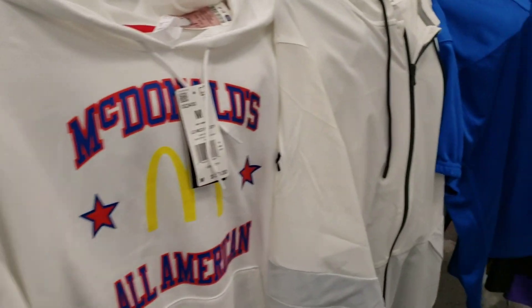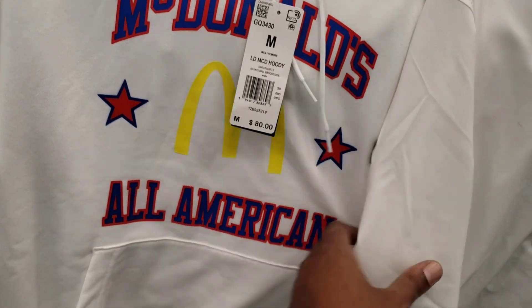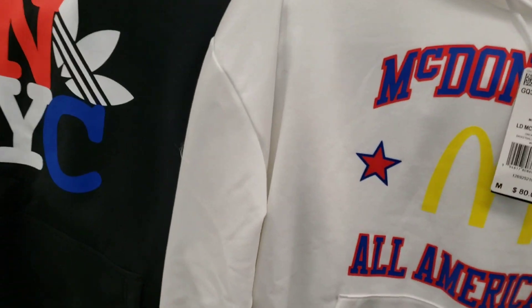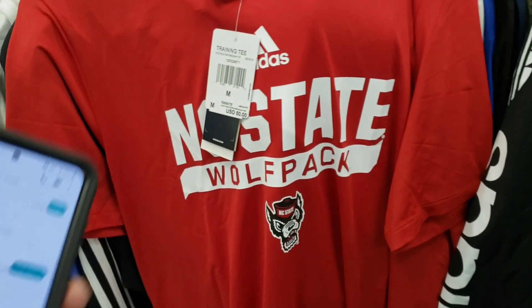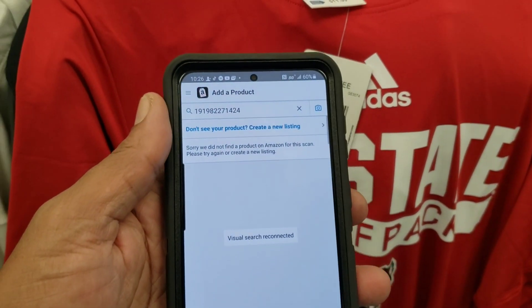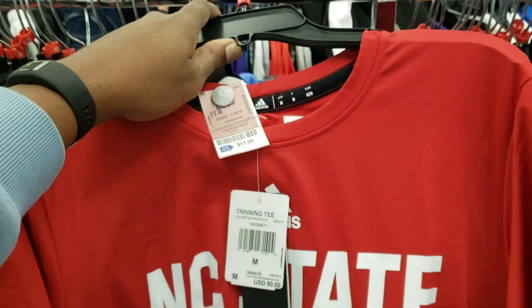I'm going to speed it up a little and show you guys some things we came across. I want to take this McDonald's All-American hoodie — I have some Dame Willards that would go perfect with it as a resale bundle. Let me scan it real quick. It doesn't come up — 11.99 for 50. That is a good margin, but on eBay it's definitely not going to go for 50.